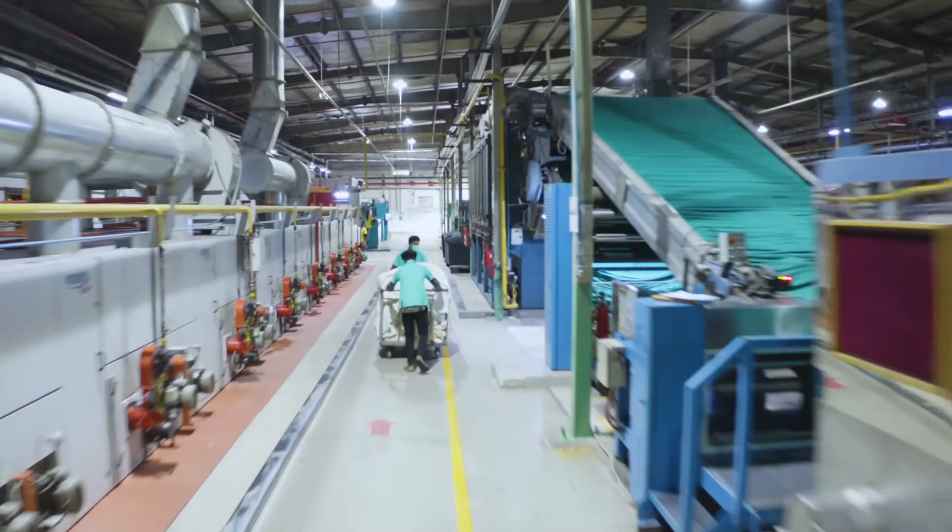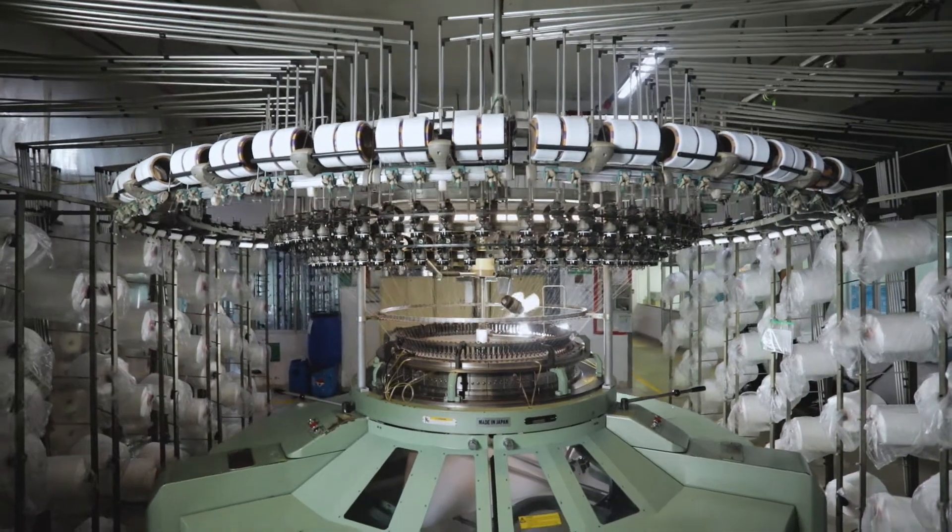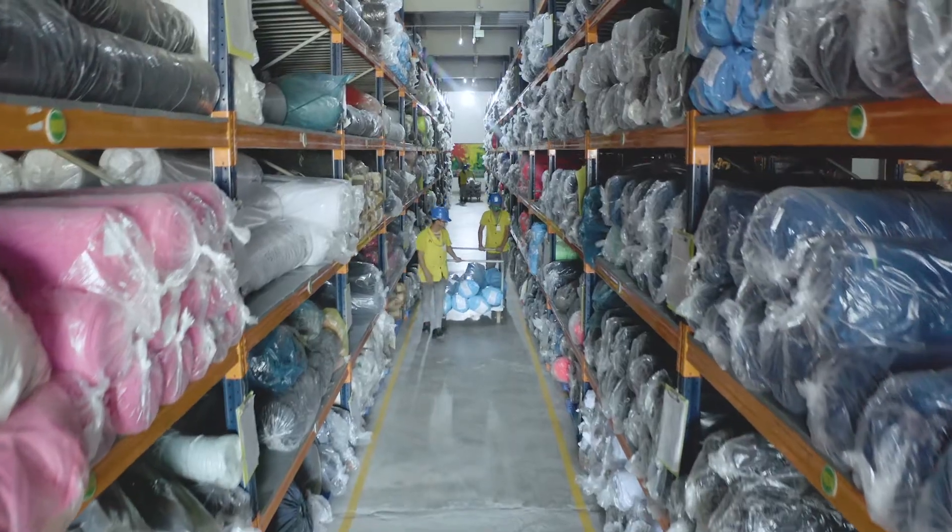We welcome you to take a virtual tour as we guide you through our process of manufacturing, starting from the yarn to the finished fabric.